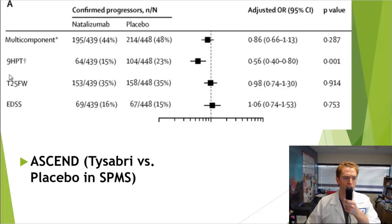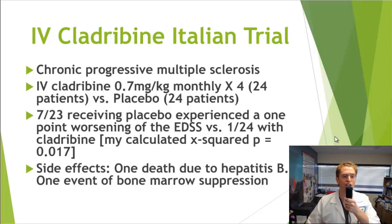However, if you looked at markers of lower extremity function like the timed 25-foot walk or the EDSS — the Expanded Disability Status Scale, which is a measure of disability in MS — there was really no difference between Tysabri and placebo. There are some interesting theories about why some medications may be better at preserving upper limb function compared to lower limb function. The nine-hole peg test basically times you while you put pegs into holes to see how good your arm and hand function is.